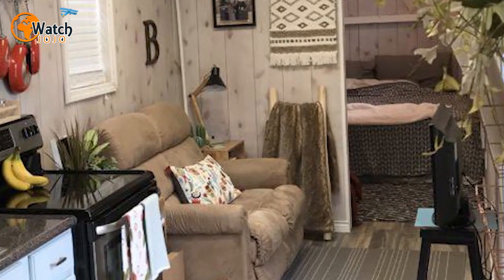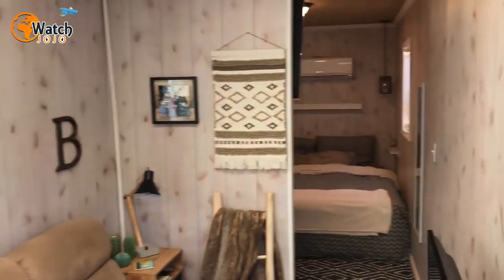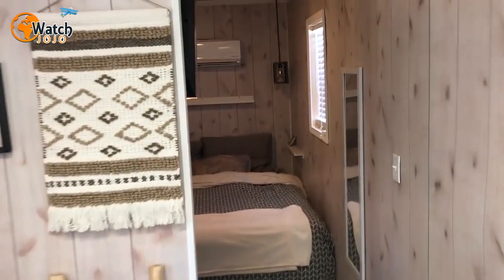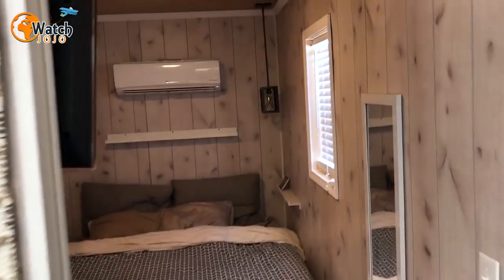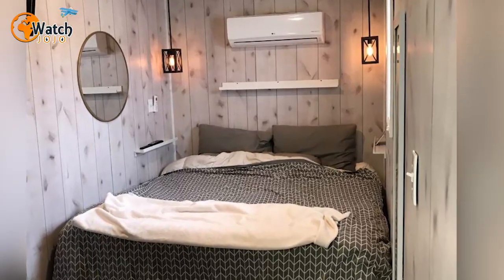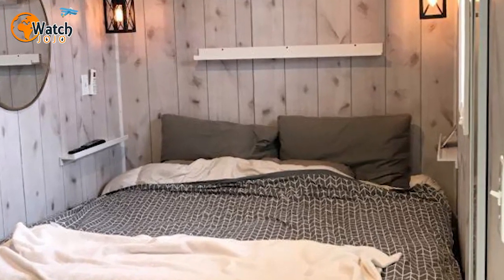Next up is the home's inviting bedroom — a cozy space just big enough for a double bed. While the room may be on the smaller side, there's no skimping on amenities. An air conditioning unit and widescreen television provide the perfect finishing touches. Walking back through the kitchen and living area, the home feels surprisingly light and airy.